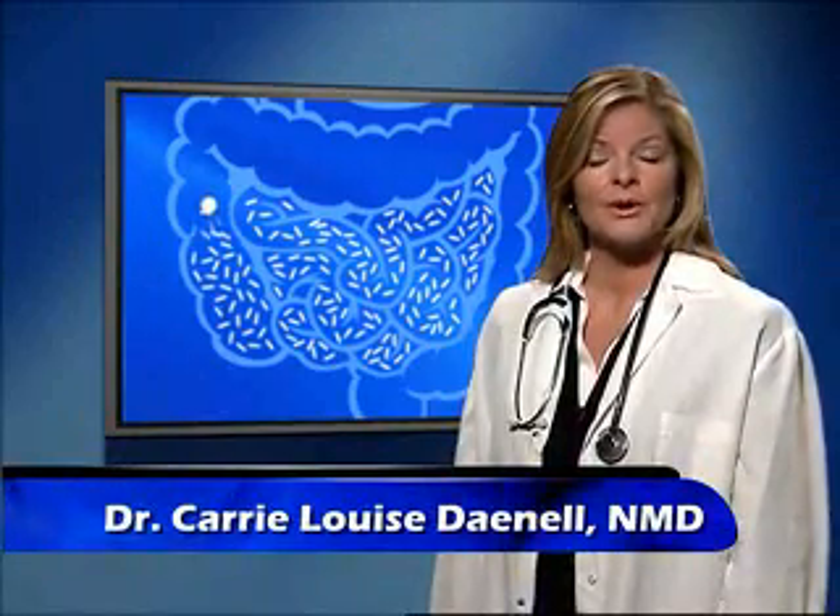It's true. I'm Dr. Carrie Louise Dinell and I also recommend Acidophilus Pearls. With this superior probiotic formula, you're guaranteed to receive all the friendly bacteria you need. Acidophilus Pearls capsules deliver 900% more active cultures than leading competitors. I tell many patients to take one every day to support healthy digestion.